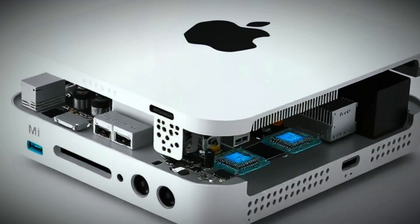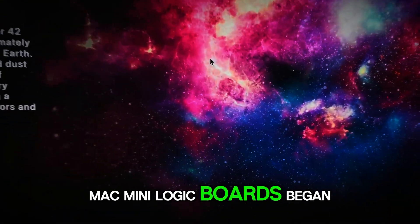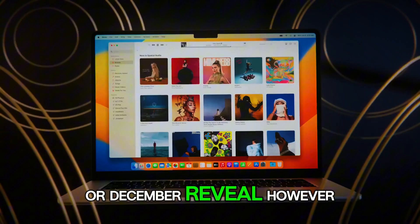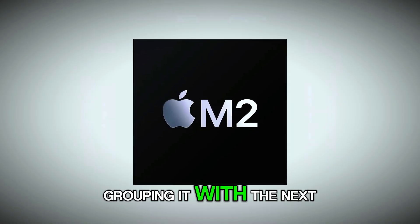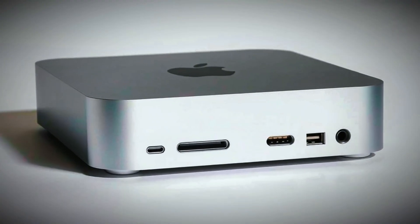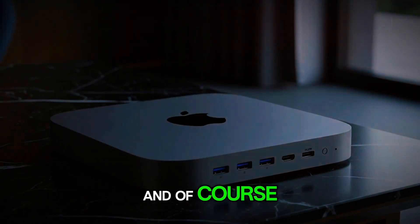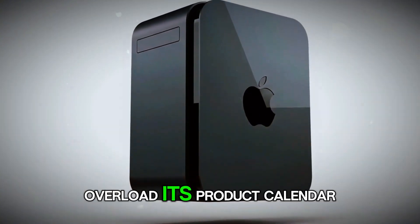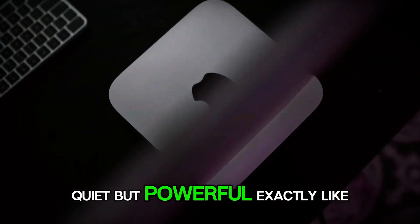If we believe the supply chain leaks — and many of them have been accurate in past Apple cycles — production of M5 Mac Mini logic boards began as early as August 2025. That lines up perfectly with a potential November or December reveal. However, some analysts believe Apple might hold it back until the spring 2026 event, grouping it with the next Mac Studio or Mac Pro refresh. Either timeline makes sense depending on Apple's broader marketing strategy. After all, 2025 has already been packed with releases: new MacBook Pros, updated iPads, and the Vision Pro expansion. But others argue that a quiet December release — the same way Apple launched the M2 Pro Mac Mini — would fit perfectly. Quiet but powerful. Exactly like the machine itself.